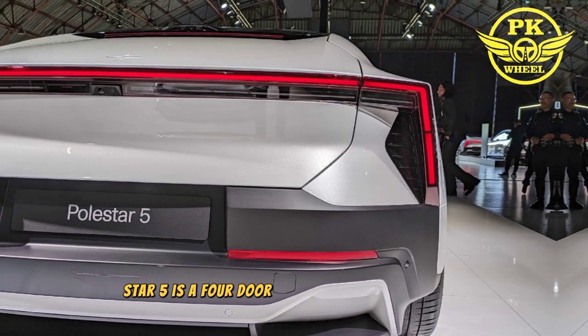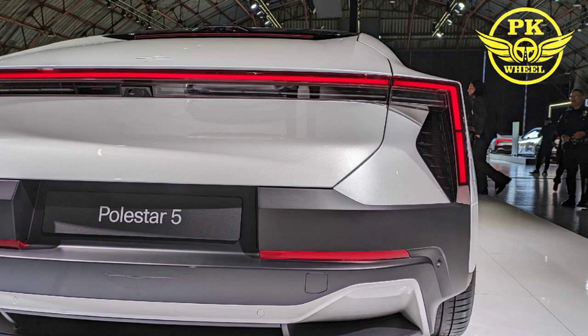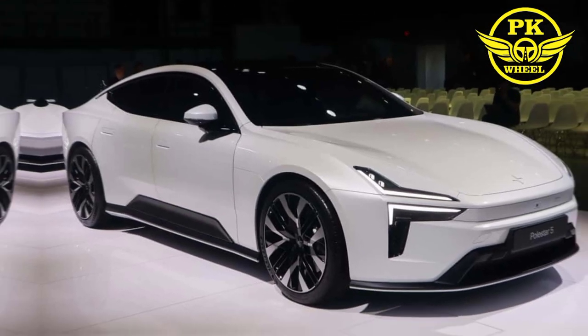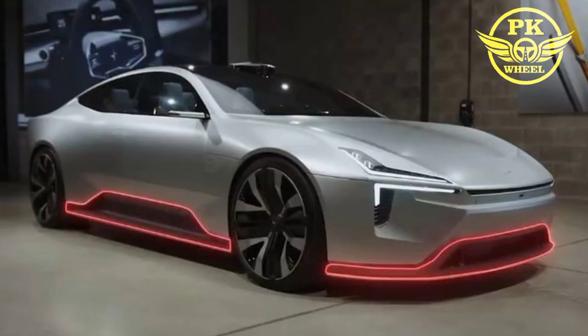The Polestar 5 is a four-door GT based on the Polestar Precept concept car. It's set to be Polestar's flagship model and it'll compete with cars like the Porsche Taycan, the Tesla Model S, and the Lucid Air.